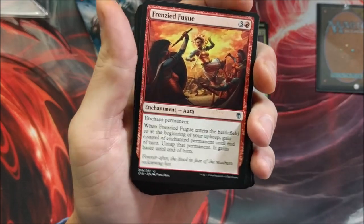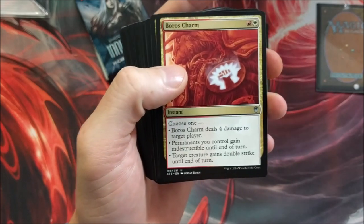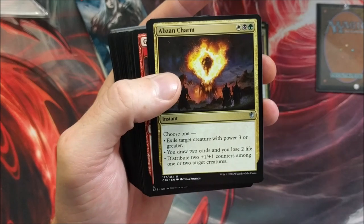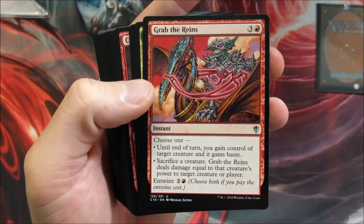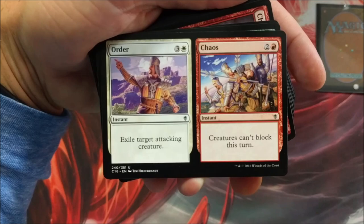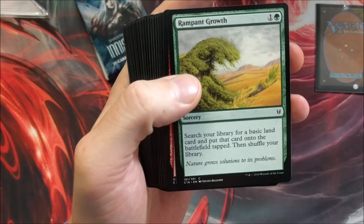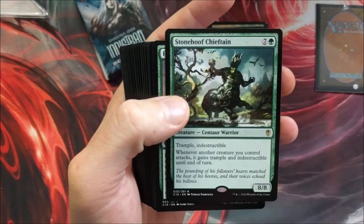If you guys smack that like button it definitely means a lot — haven't come across one of these in a while. Boros Charm, Terminate — it's printed as a common here, that's insane. Abzan Charm, Naya Charm, Grab the Reins — that artwork is legit. Sylvan Reclamation, Order and Chaos. Anyone ever played Command and Conquer? I was actually thinking more of Heroes of Order and Chaos — if anyone's played that I'd like to know. Far Seek, Rampant Growth, Charging Cinderhorn.